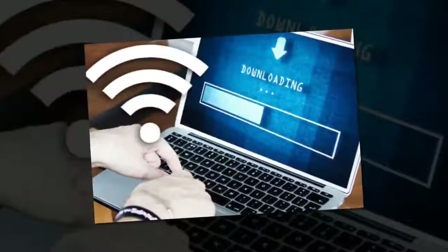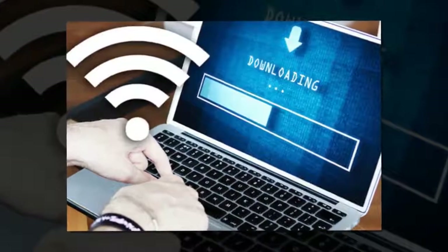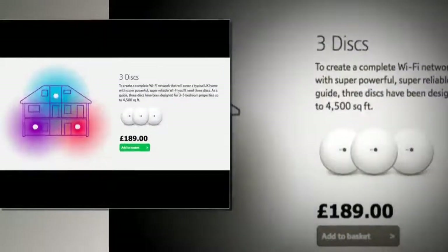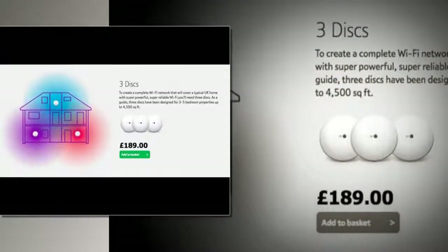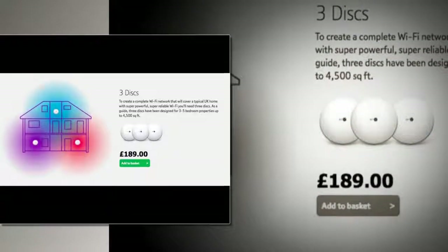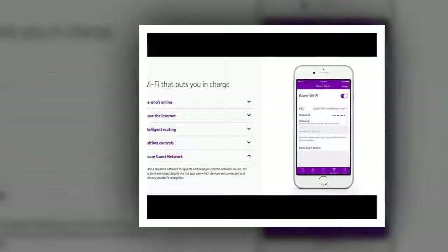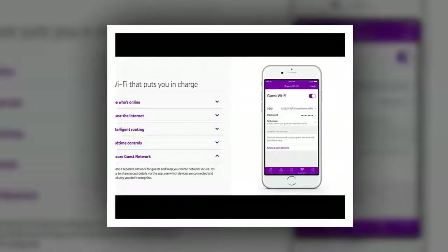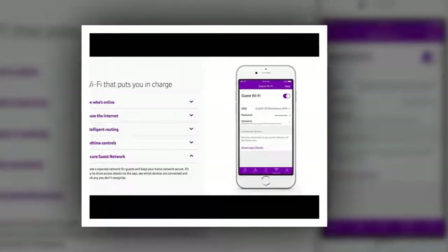Broadband speed slow at home? Test BT's Wi-Fi solution that also works for Sky and Virgin. TVs, light bulbs, thermostats, security cameras, doorbells and even fridges can be hooked up to the web and controlled via your smartphone. It's all clever stuff but, if your Wi-Fi signal can't cope with the strain, these smart home gadgets are as much use as a tap without water.